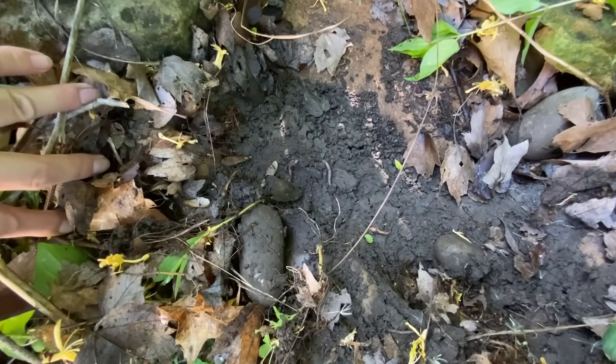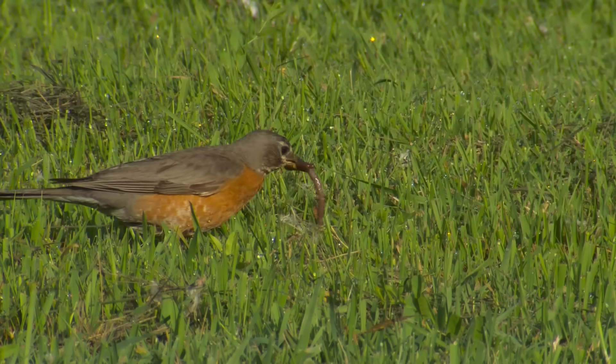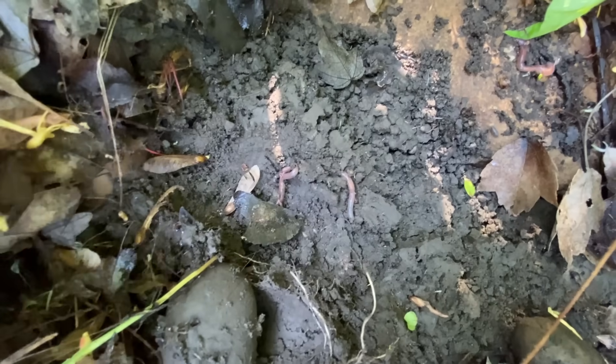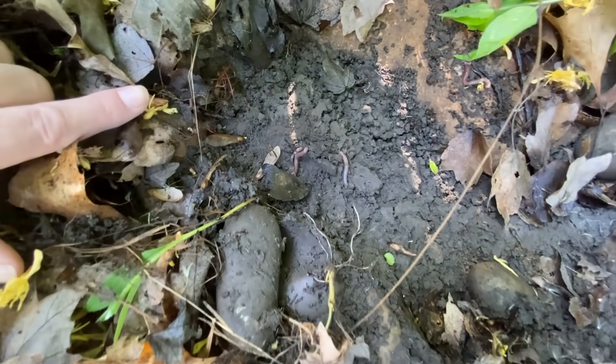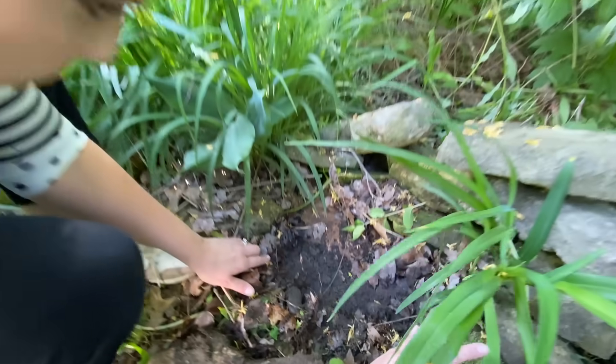Speaking of birds — do you know what birds love to eat? Yummy worms! Oh, look at all those worms. I'm gonna be very gentle and pick one up.